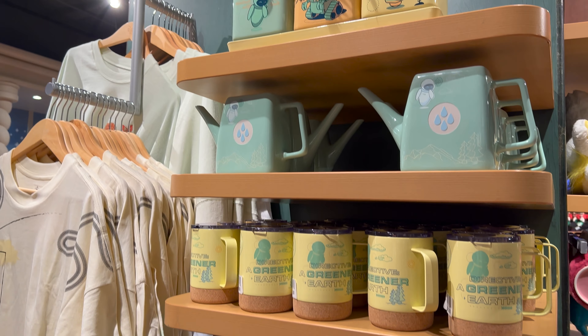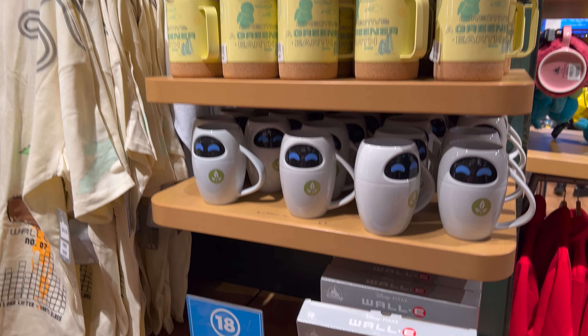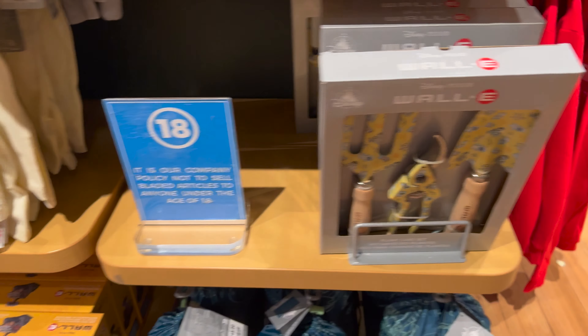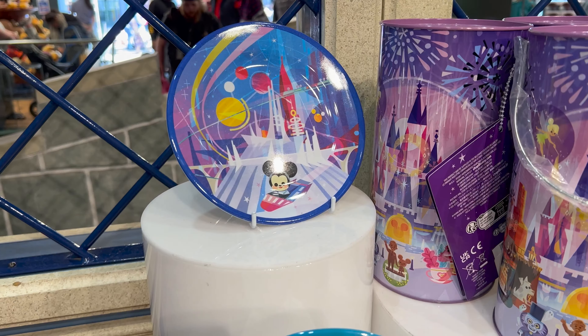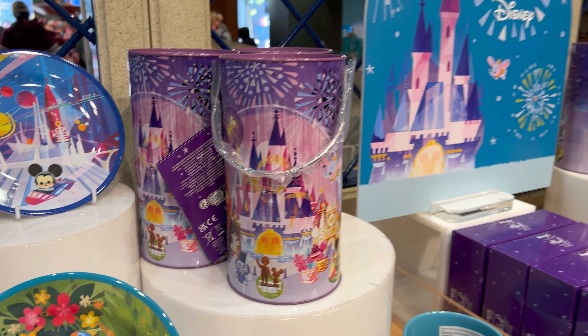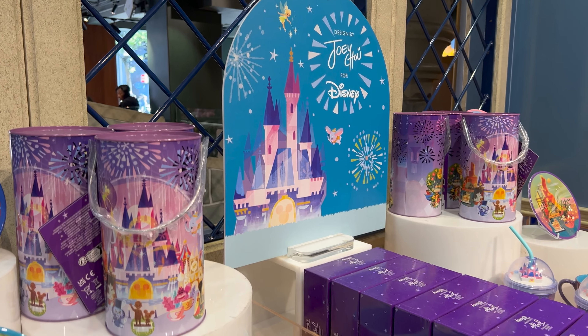And for the WALL-E fans, there's so many WALL-E products. And here's another new collection. I was a little bit disappointed that the plates were plastic though.